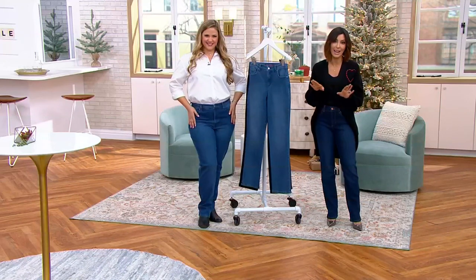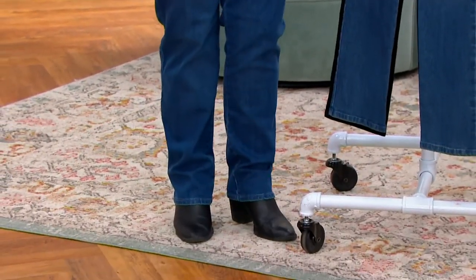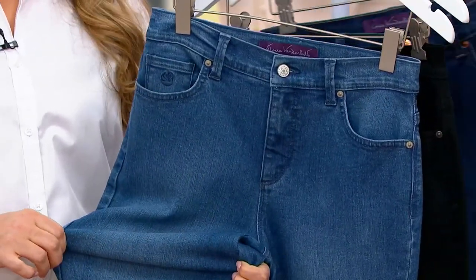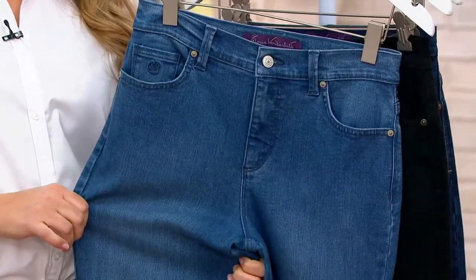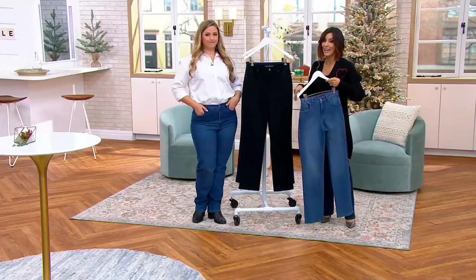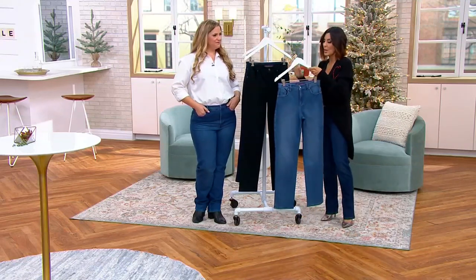Thousands of orders are being placed right now — 4,000 orders gone. If you want the Madison, there's only 1,500 to go around, and I don't know when we'll get any more of the Amanda classic straight. Lauren will be here with other styles throughout the holiday season, but for this particular Amanda classic straight leg, you might want to stock up on all the colors. The Frisco medium wash has a few more remaining, and the black — there's only 2,500 to go around.